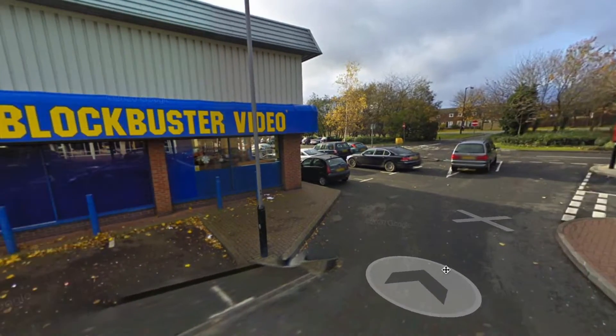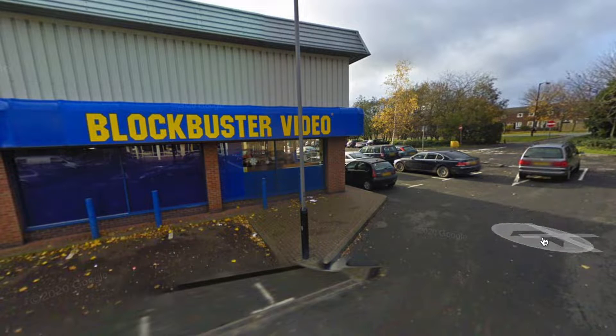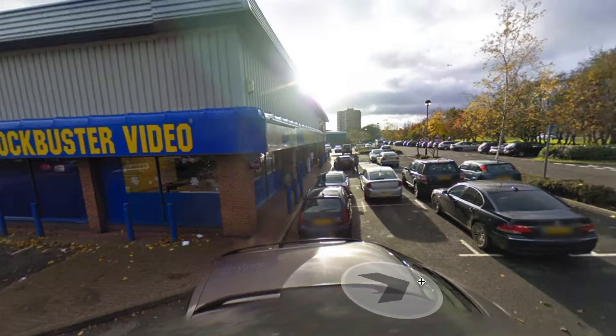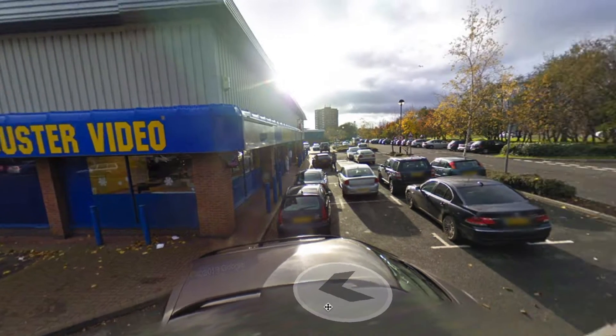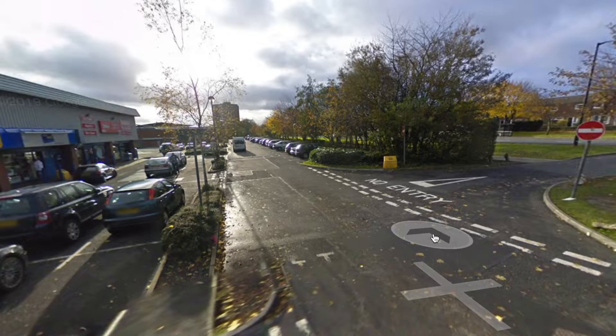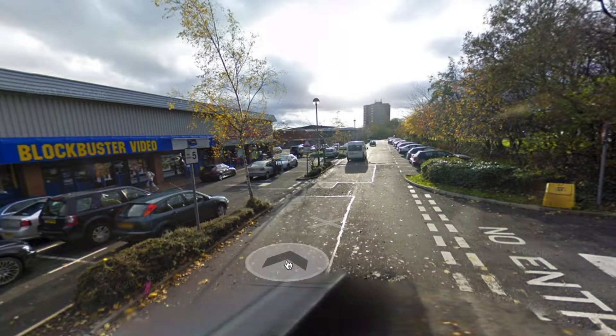I did once purchase an ex-rental Blockbuster DVD from inside the store after it changed hands, but I haven't been able to track down my old membership card. The quick drop is long gone, and the only thing that appears to be pretty much unchanged, as far as I can tell, is the carpet.